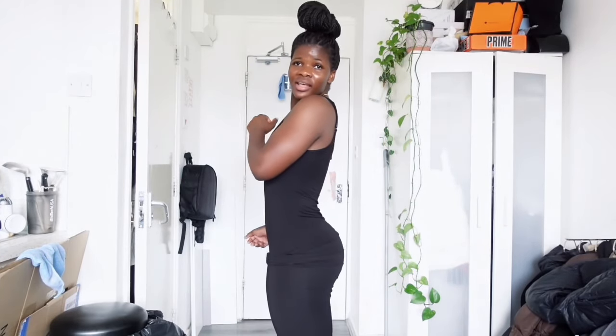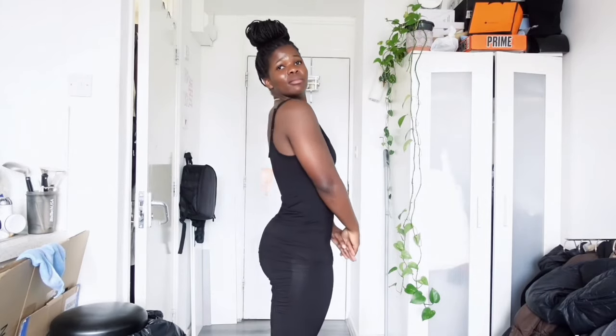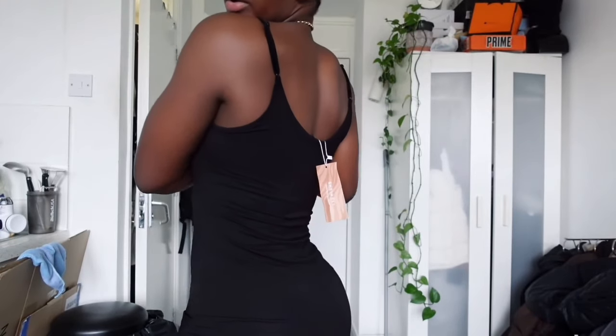It's meant to be like a Skims dupe, but it's heavy. If I'm going somewhere hot I am not trying to be dragging a heavy dress around and be boiling. The shape is there — I can't lie, it's giving BBL, giving gym — but yeah, this is not staying in my basket, it's going back. It's nice but I don't think I would wear it often.